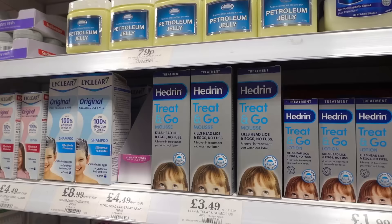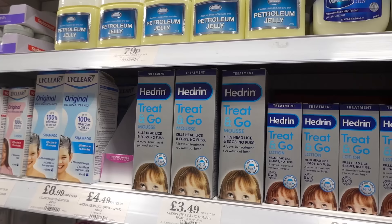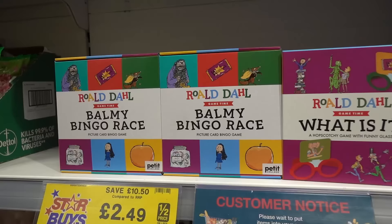Now in the children's section they have head lice mousse for £3.49, which I think is a really good price. I'm going to stock up because my kids go to nursery so they get coughs, colds, and nits a lot — and this is cheap. On star buy this week they have roll dial games.